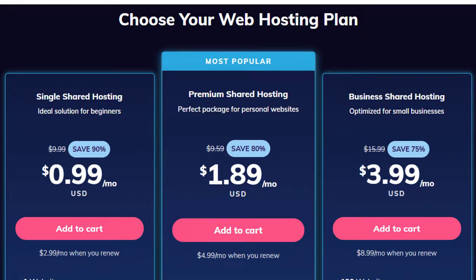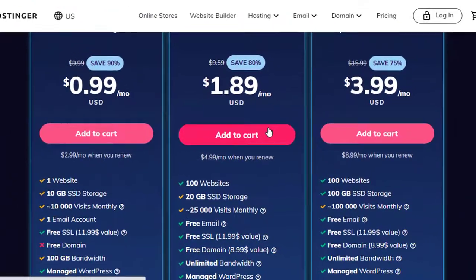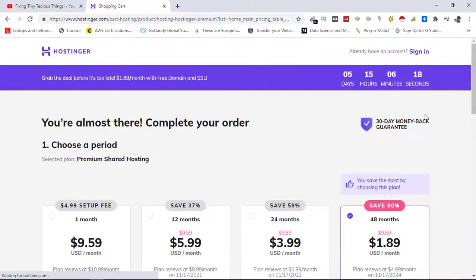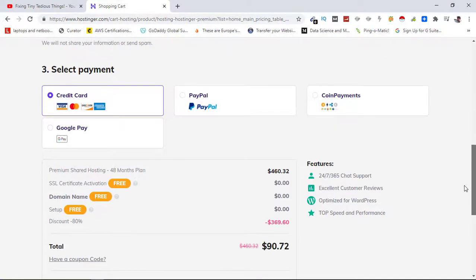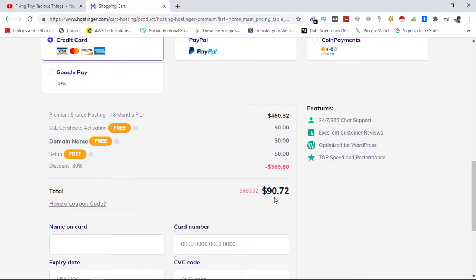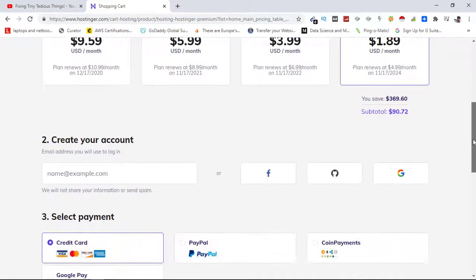To avail the offer and get an additional 10% discount with my exclusive coupon, all you have to do is click on 'Add to Cart.' Scrolling down, you can see the final price. The plan is valid for 48 months — you can check and choose any duration, and the price will change accordingly, but the best discount is available on the 48-month plan, so we've selected that one.